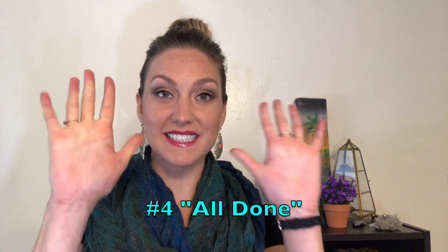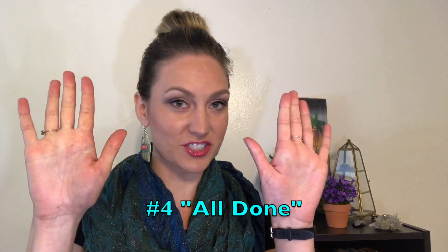Next is 'done' — all done. It's just a little shake-shake twist of your two hands up in the air. I use that after every activity is done, and I'm also looking for my toddlers to tell me 'done' before they throw a tantrum or throw a toy to indicate that they're tired of it. That's fine if you're done with it, but you just gotta tell me — tell me done, all done.